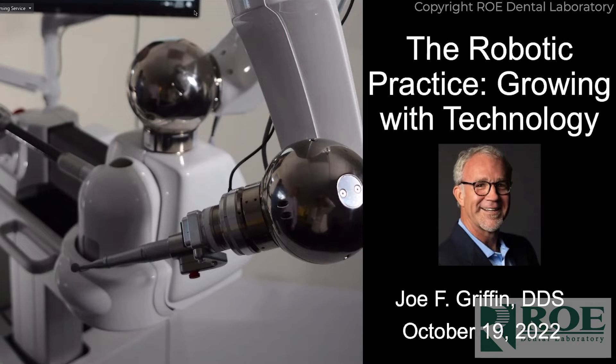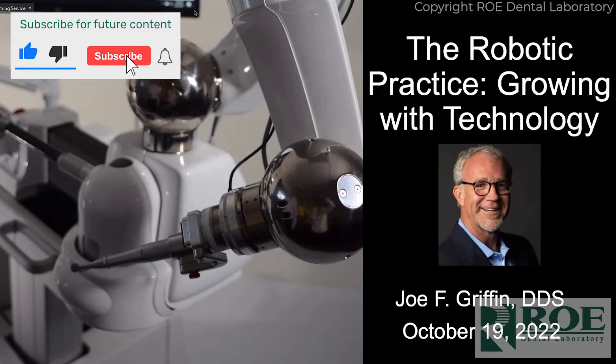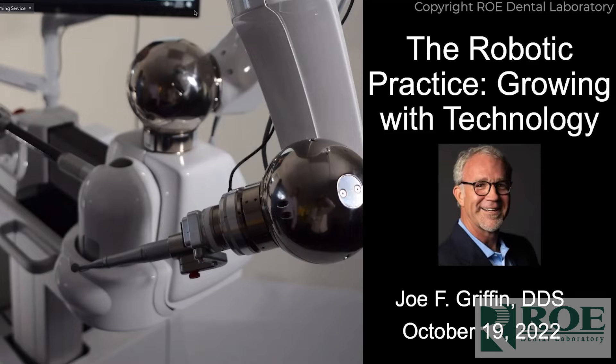My job is to show you from a clinical standpoint how this thing works and why I use it. I've been using it since September of 2019. I am a KOL for them and I'm also on the clinical advisory board, so I know a little bit about the robot and also the future of what's coming. I'd really like to thank Road Dental for having me and Neosis for letting me speak on behalf of their company.